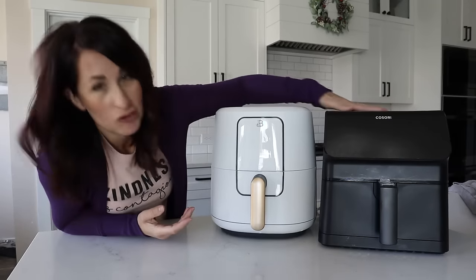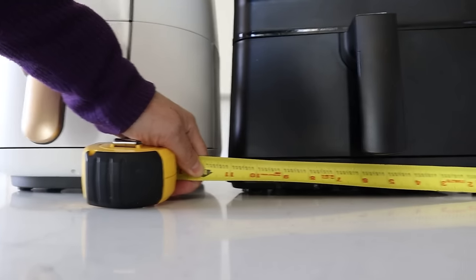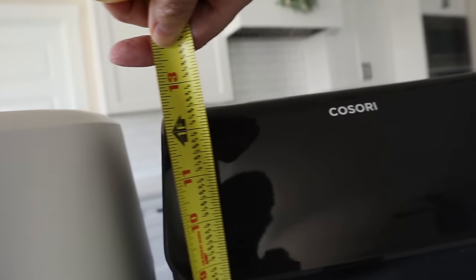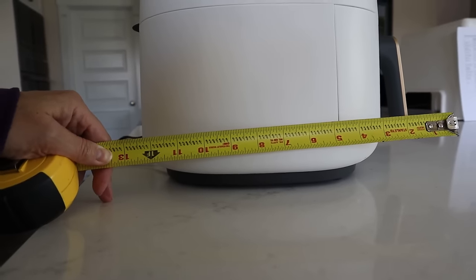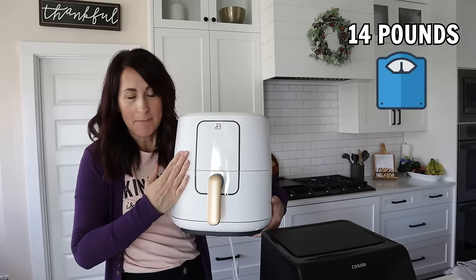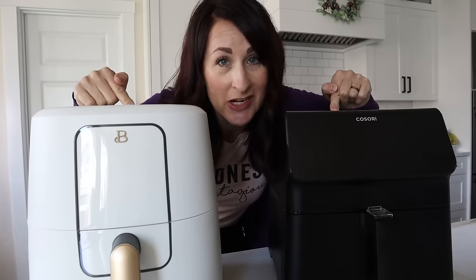Let's take a look at the footprint — they are just about the exact same size. The Beautiful air fryer is just about 11 inches wide, where the Cosori Pro 2 is about 11.5. The Beautiful is just over 13 inches tall, the Cosori is just about 13 inches. Depth is also about 13 inches for both. The Beautiful weighs 14 pounds assembled; the Cosori Pro 2 is 12.3, though it actually feels heavier to me. They are both 1700 watts — this one is 6 quart, the other is 5.8 quart.